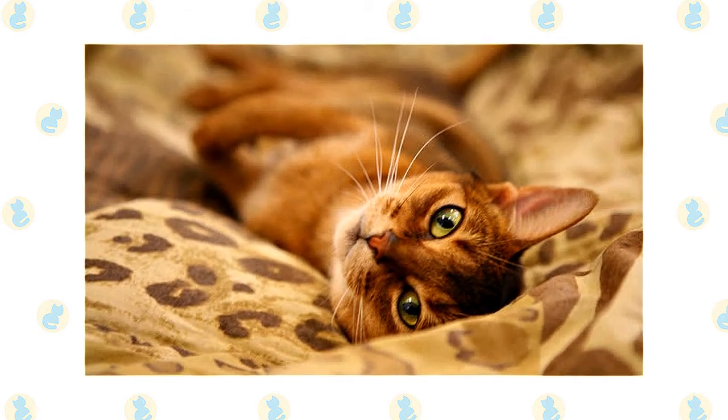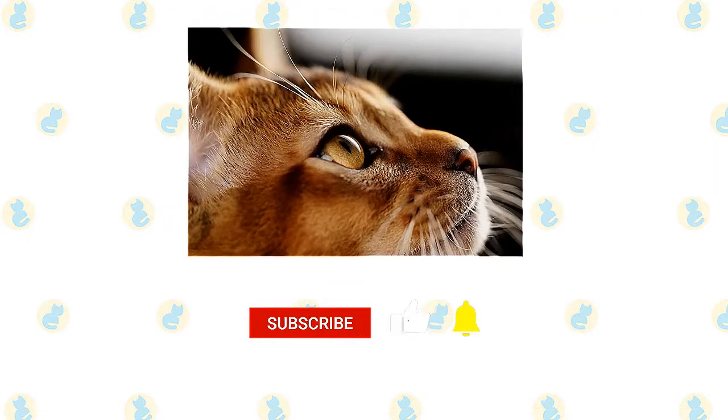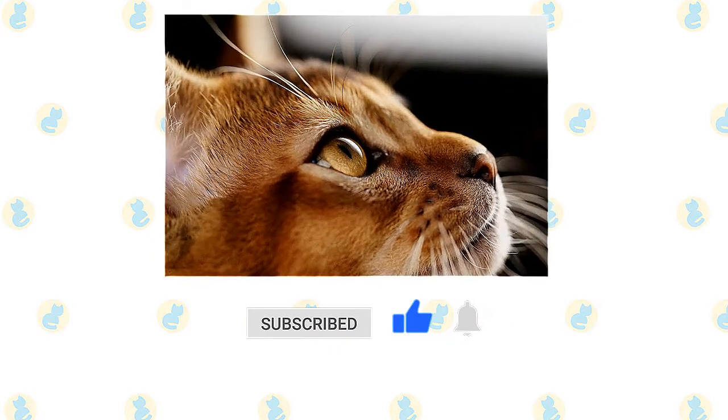Make sure to reward your Chausie for good behavior when you bring them home to your family. If you enjoyed this video, kindly press the like button. Also, don't forget to subscribe with notifications on so that you don't miss out on videos like this. Thank you for watching.